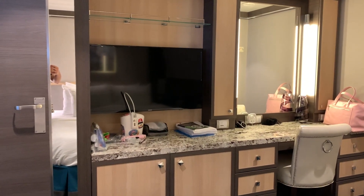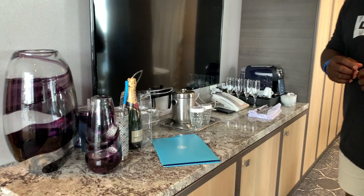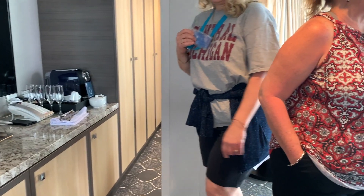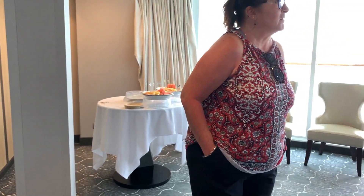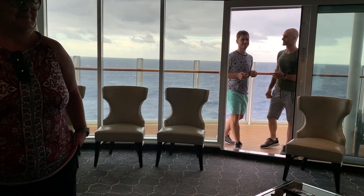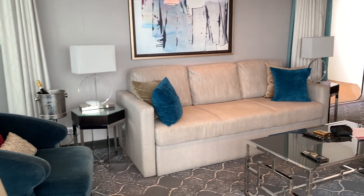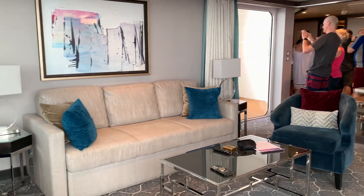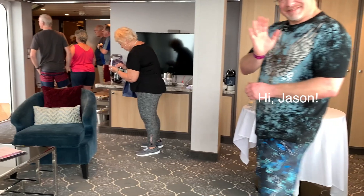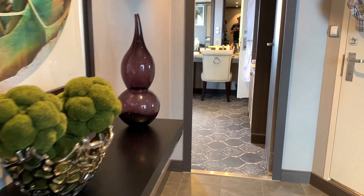Moving on to the gigantic living room area, basically in the middle of the suite. This space alone is bigger than like two normal cruise cabins, and this is just the living room. I believe the sofa becomes a bed for two people as well, and check out this huge panorama window — it's really just amazing. This room also has balcony access on two different sides — it must get windy in there if you have both windows open. Now let's take a stroll down the hallway — yeah, a cruise suite with a hallway — and take a look at the other bedroom.